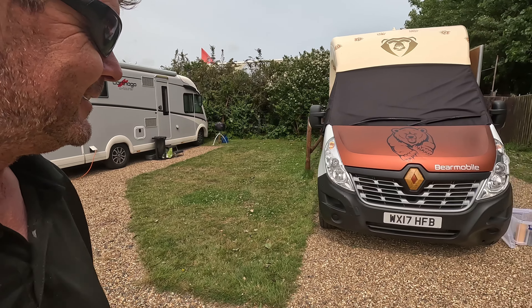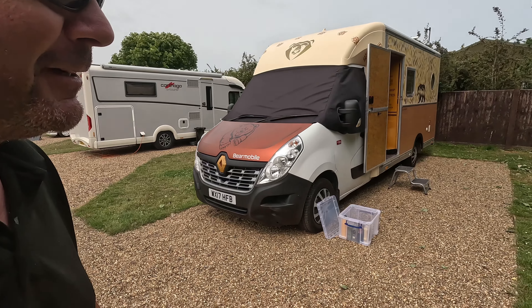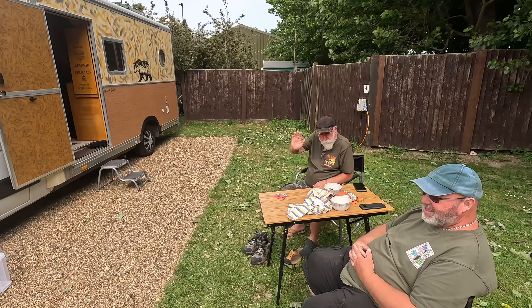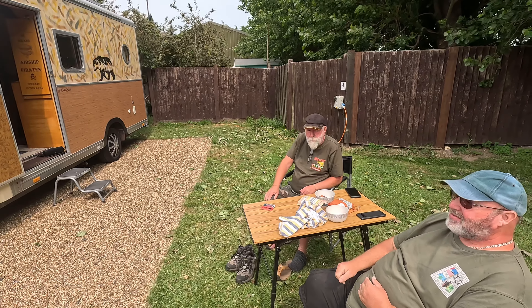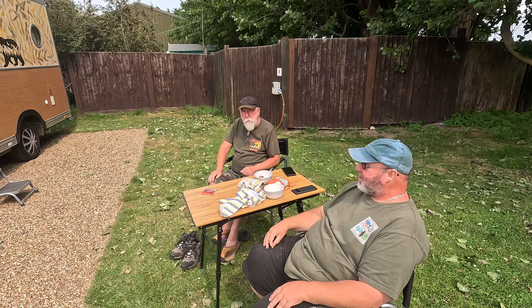The most interesting van we've got on the site this afternoon is the Bear Mobile, and it's Alan and Rob. Hello Alan and Rob — can you tell me a bit about your van and show everybody what you've done, because you've made quite an achievement with this haven't you?